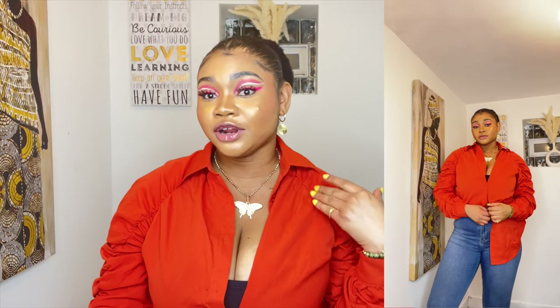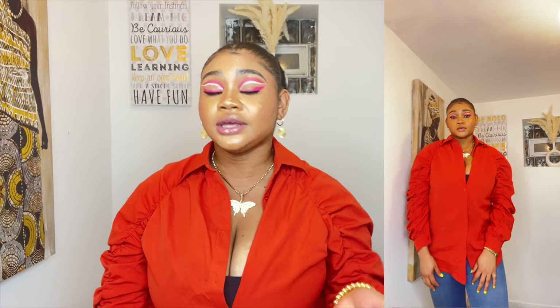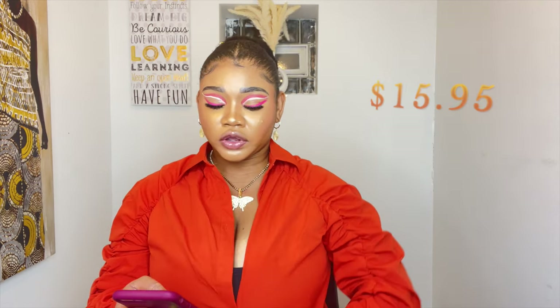The first item from Shein I'm reviewing is this shirt — I'm in love with it, though I wanted it to be a little bigger. I was going for an oversized look, but reviews said to size down since they run big, so I sized down to a medium. This shirt was $15.95. The colors I'm leaning towards this spring are orange, green, yellow, pink — all the spring colors. My haul is from Shein and Boohoo. I'll review Boohoo first since I only have three items from them.